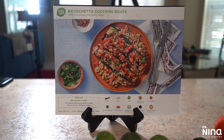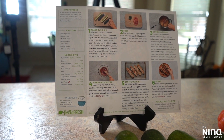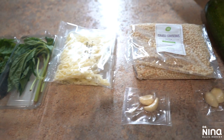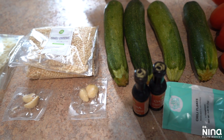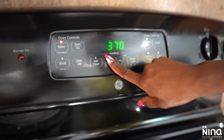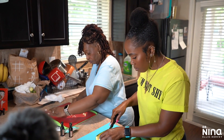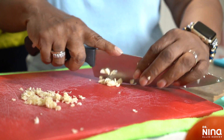The next one up was the bruschetta zucchini boats, which also had couscous. I'm a couscous fan but I was interested in seeing how these different flavors would mesh and mix — I'd never had all of this together, including basil, a little bit of mozzarella, some garlic, zucchini, tomatoes, stock, and Italian seasoning. Even though there were only a few ingredients, I was really interested in seeing how they would melt together. This one included a little bit of baking.